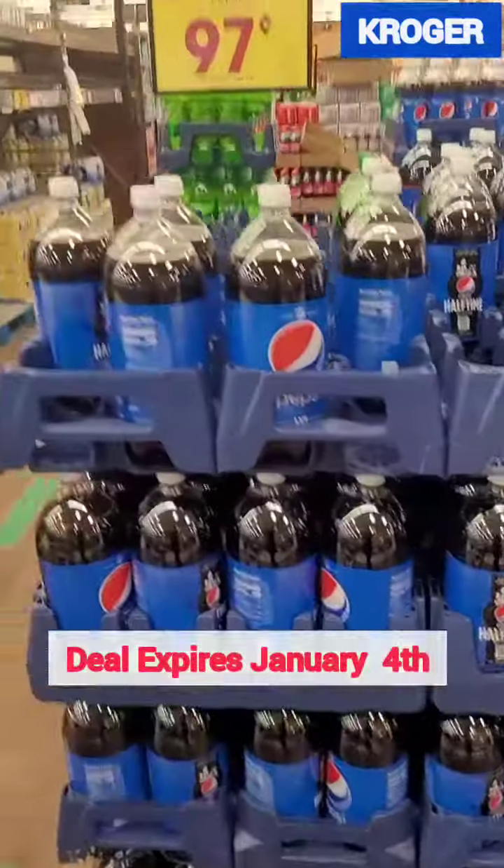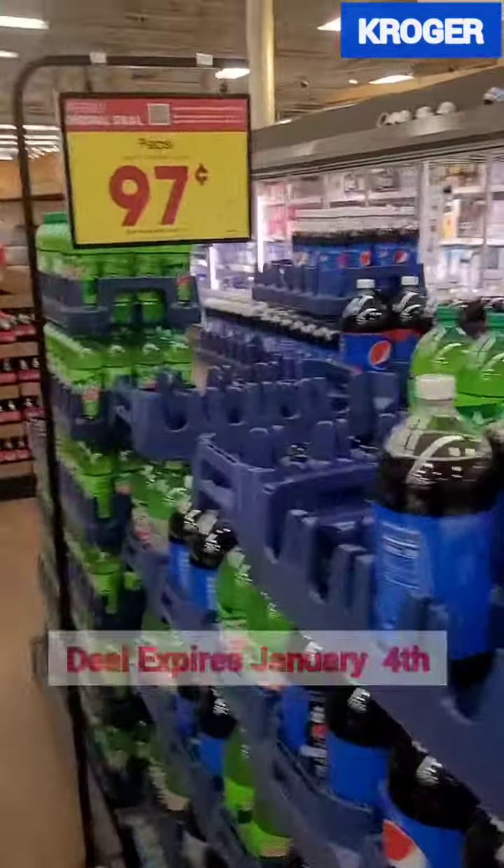Hey guys, run to your Kroger's. This is the last day to get these 2 liter sodas for just $0.97.